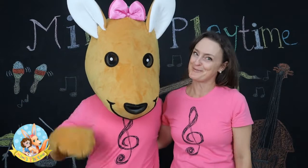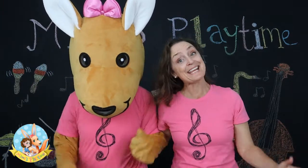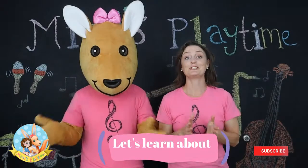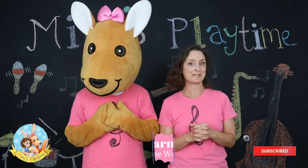Hi friends, welcome to Mimi's Playtime. I'm Mimi and this is Gabby, and today is Music Monday. We're so excited you joined us today. We're so glad you joined us because today we're going to do something a little bit different from what we've done before on Music Monday.